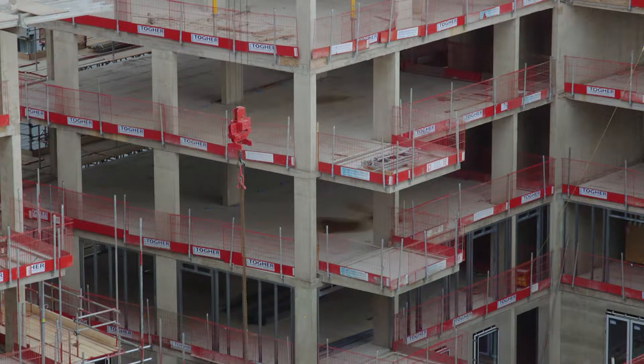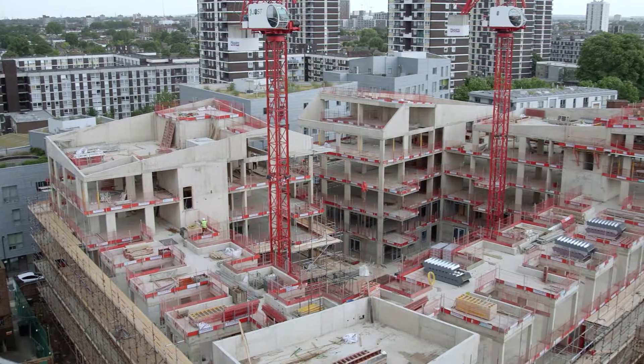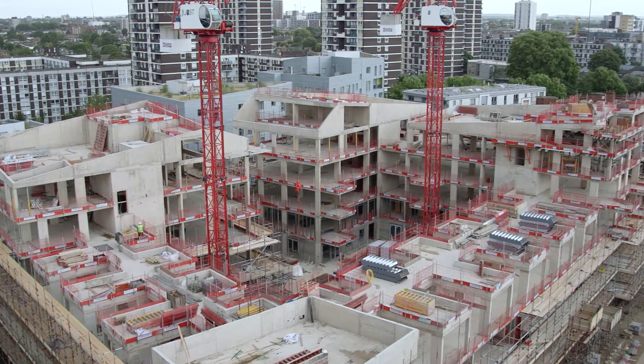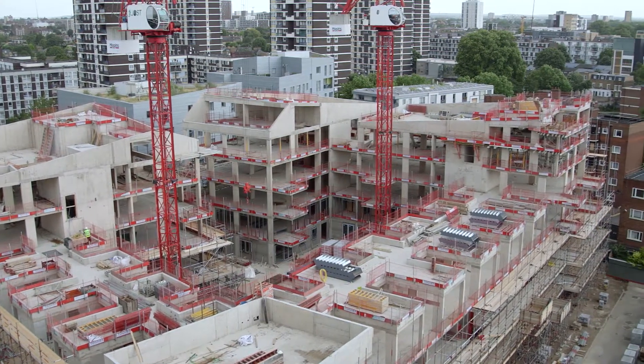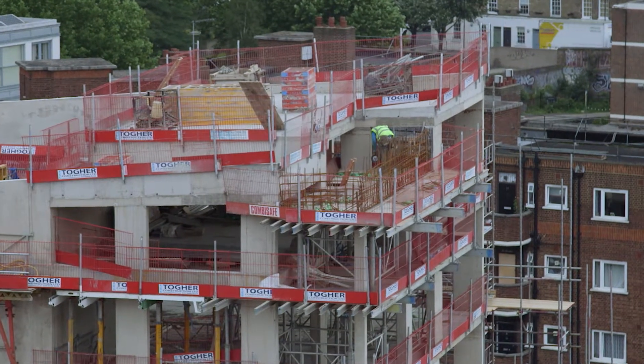Higgins Construction have significantly progressed the phase two works over the last six months, and you can see the concrete frame has grown out of the ground. They are working towards the completion of phase two towards the back end of 2018, early 2019.